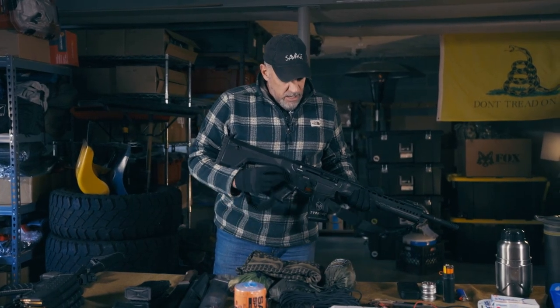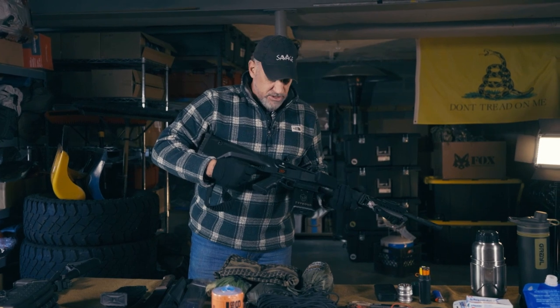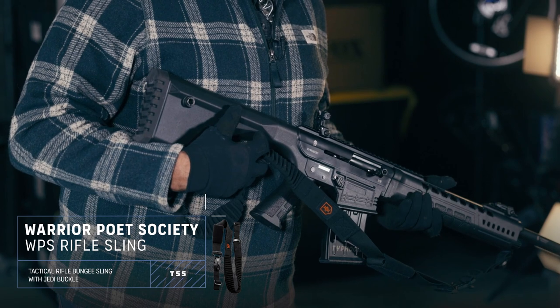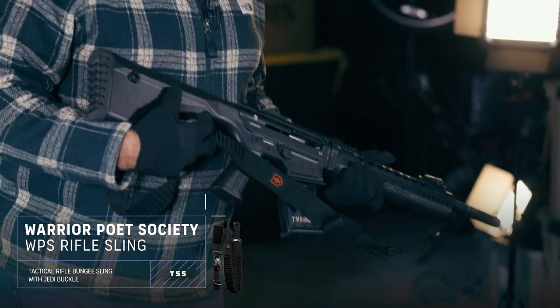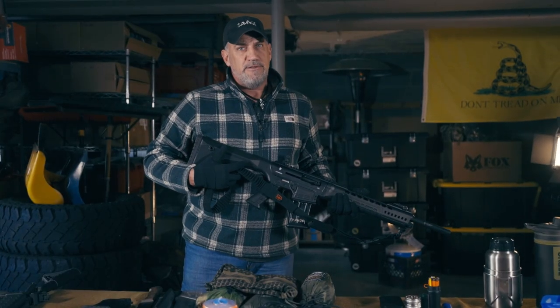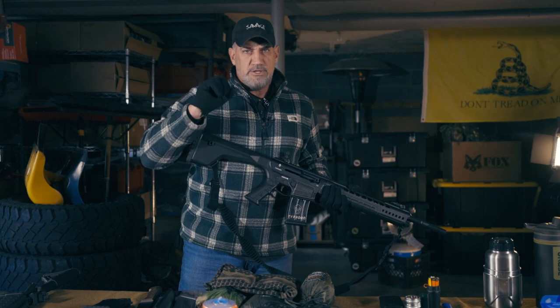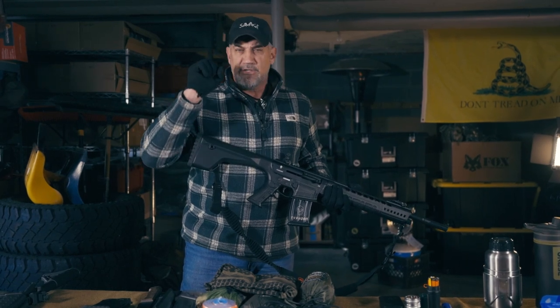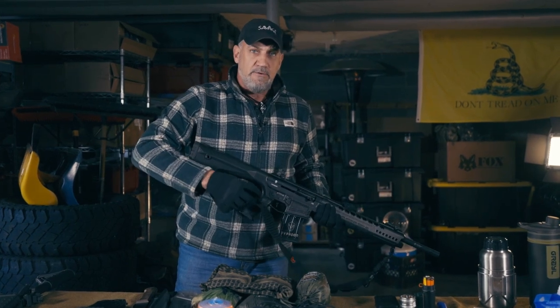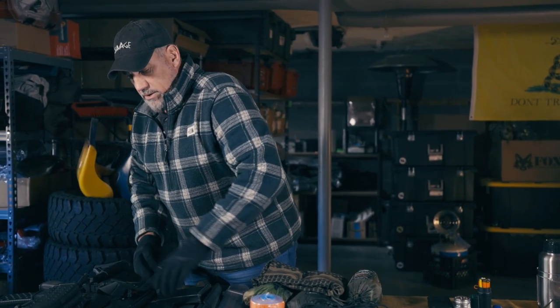Shotguns are always good. This one here is a great shotgun by Typhoon — I've got a nice sling on it by Warrior Poet Society. If things are really bad and I want to protect myself, I'm probably going to go for a longer item like a shotgun. When you fire a 12 gauge round it's going to spray a bigger pattern, and normally once you start firing a shotgun, whoever is trying to do bad things to you is going to take notice and usually get out of there.